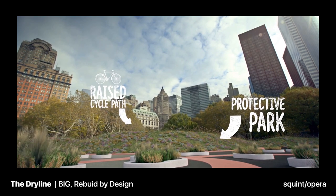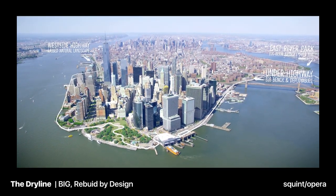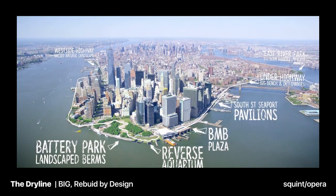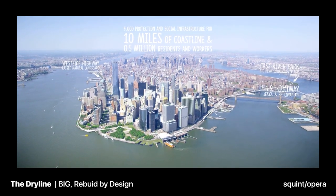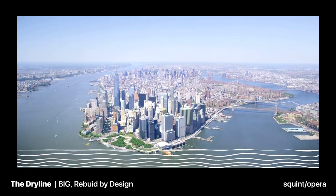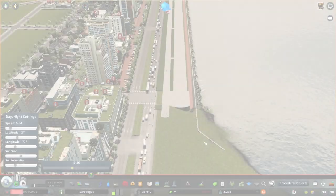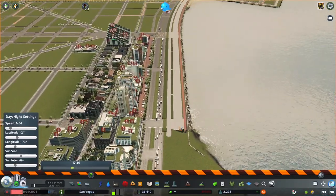We're also going to be doing that in Magallon. I'm quite excited for that. The Battery Park type of thing is going to be on episode 20, but we're going to be doing the flood protection for the other sides. It's the Dry Line, and the Dry Line is coming to Magallon.